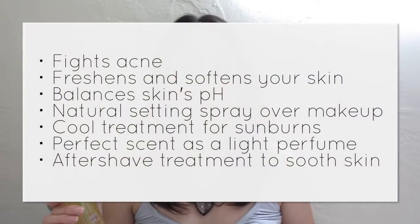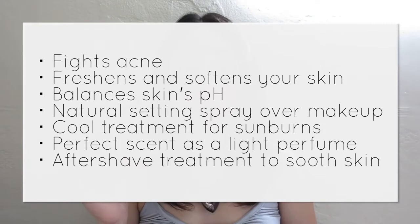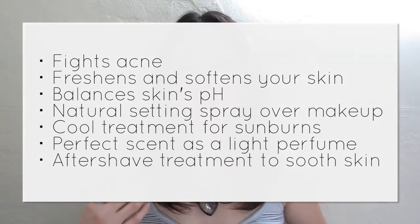My next favorite product is this DIY face toner and all I used were roses and filtered water. All you do is boil the water, put in the rose petals — it can be red or white roses — strain the water and that's it. You get a natural face toner that can also be used for your hair. It's so simple and easy to make and it has a lot of benefits: it fights acne, freshens and softens your skin, balances the pH on your skin, you can use it to set your makeup by spraying it afterward, use it as a cold treatment for sunburn, or as a light perfume.